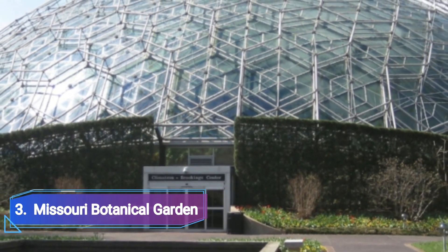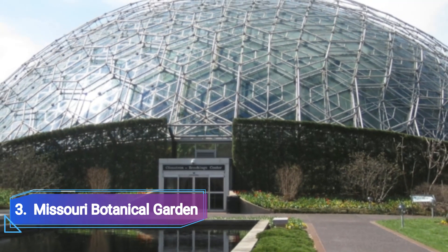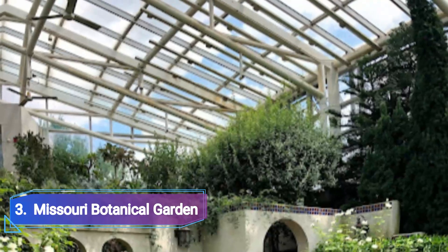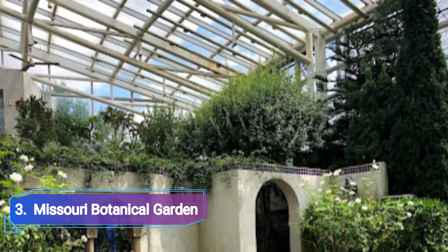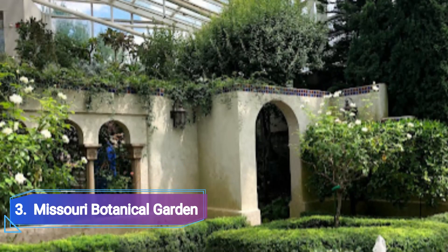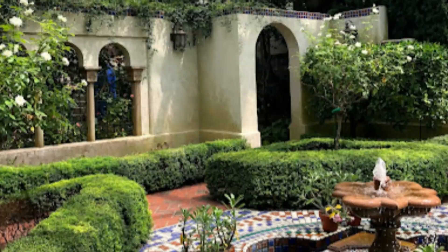Missouri Botanical Garden: In honor of the successful businessman and botanist Henry Shaw, who planned the lovely Missouri Botanical Gardens in 1859, it is also known as the Shaw Garden. Henry Shaw's Garden House, Tower Grove House, is lavishly furnished and is located in the southeast corner of the gardens.